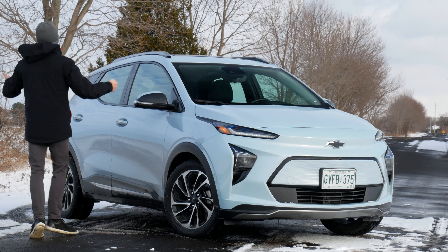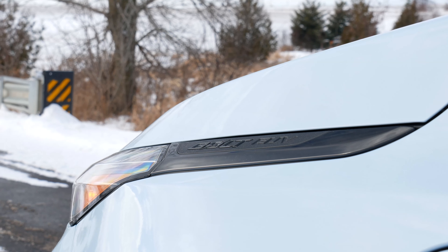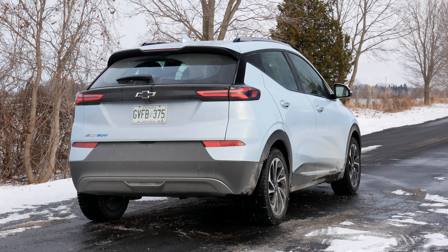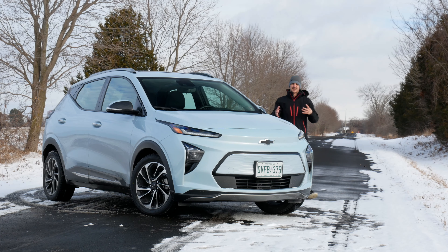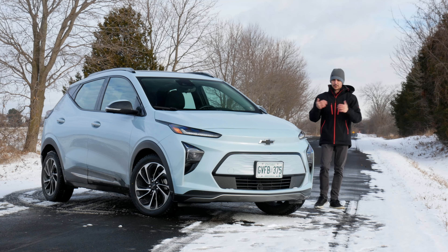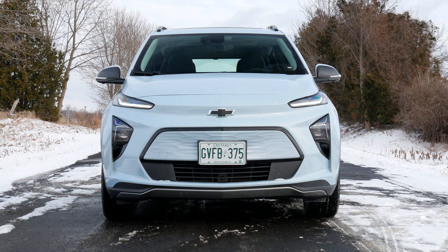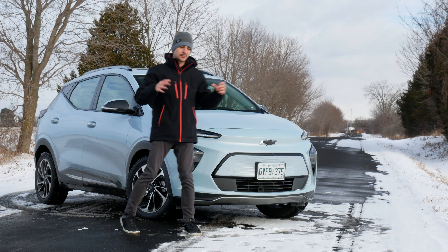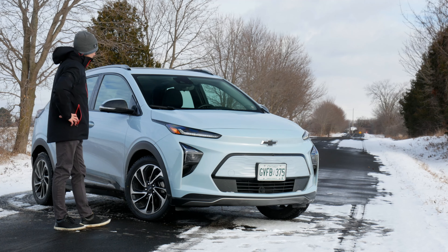First, the exterior. This is ice blue metallic, a very fitting color for today's climate. Honestly, I think they kind of nailed the styling. It's a subcompact SUV, and you have very limited opportunities with what you can do with one. But with the very thin lights and the generally smooth surface design, it's actually a pretty handsome SUV. I like it.